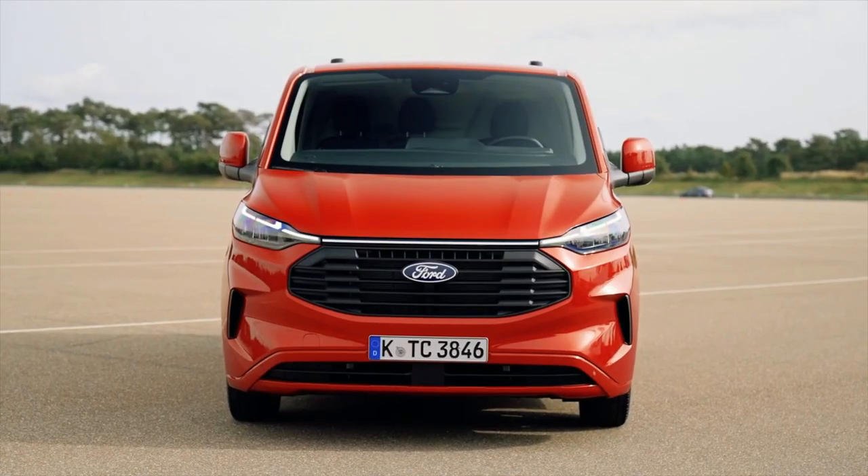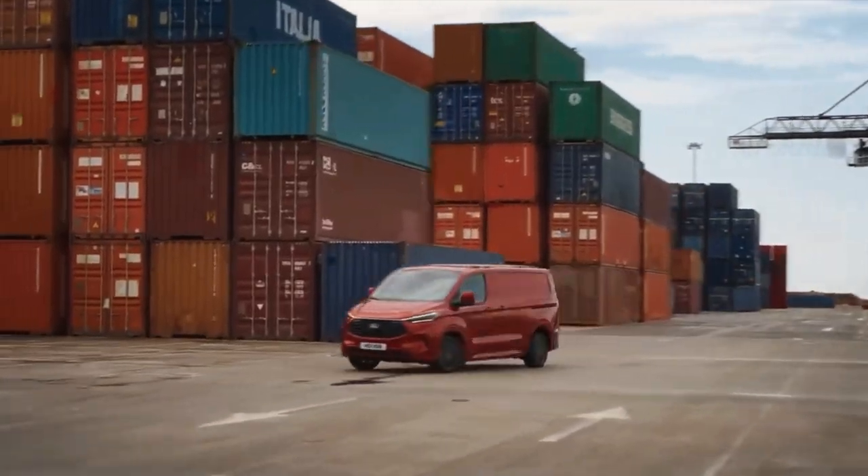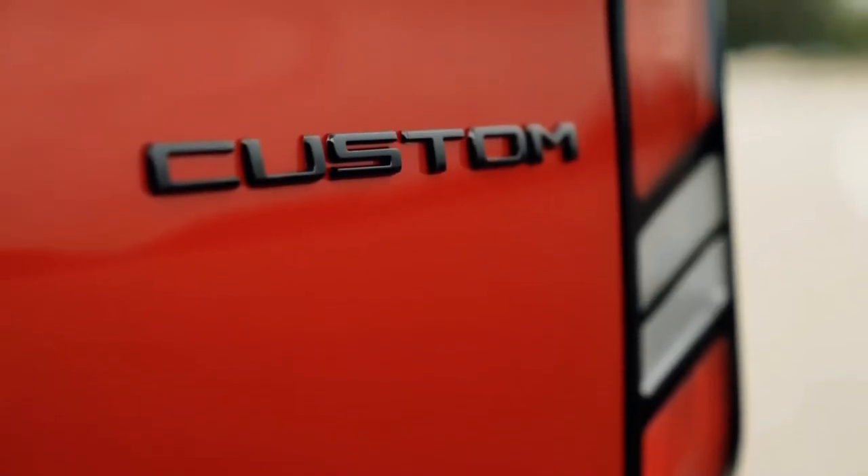Ready to redefine your perspective on commercial electric vehicles, are you prepared to experience the cutting-edge capabilities of the 2024 Ford E-Transit Custom?